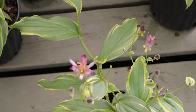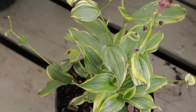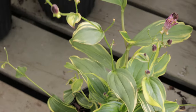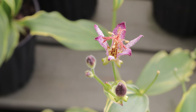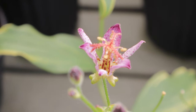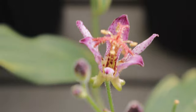The flowers of the toad lily are truly something to behold. They are small, star-shaped, and intricately speckled with purple, pink, and white. Blooming from late summer to early fall, these delicate flowers appear at the end of stems and in leaf axils, creating a stunning display that seems almost otherworldly. The flowers are often compared to orchids due to their exotic look, and they add a touch of the unexpected to the garden just when many other plants are starting to fade.